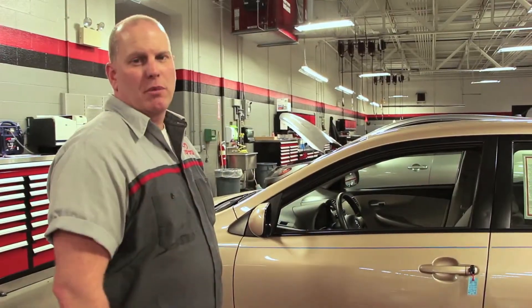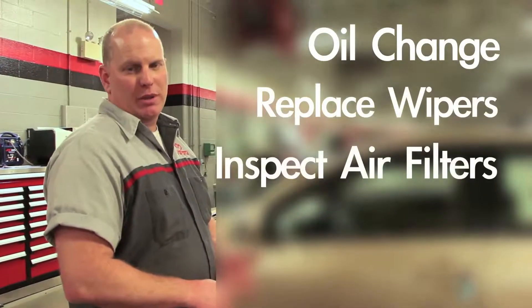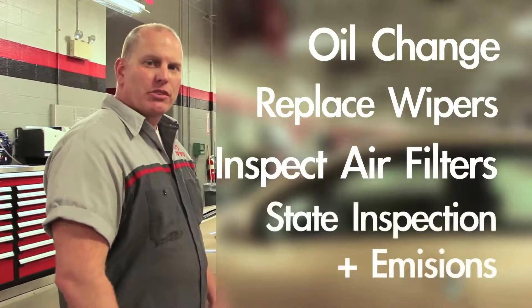That wraps up our 160-point check for the Toyota certified vehicle. Along with the Toyota certification check, we also change the oil, replace the wipers, inspect the cabin and air filter and replace as necessary, and also perform state inspection and emissions. We'll see you next time.